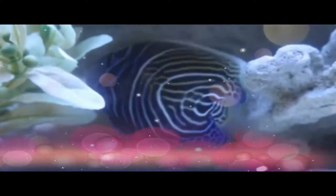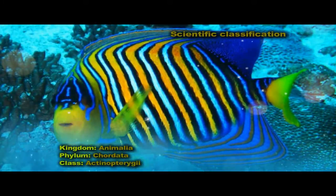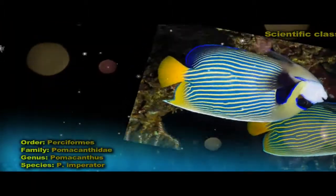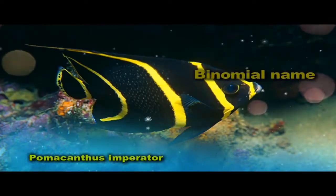The Emperor Angelfish is a species of marine angelfish. It is a reef-associated fish, native to the Indian and Pacific Oceans, from the Red Sea to Hawaii and the Australs. This species is generally associated with stable populations and faces no major threats of extinction.